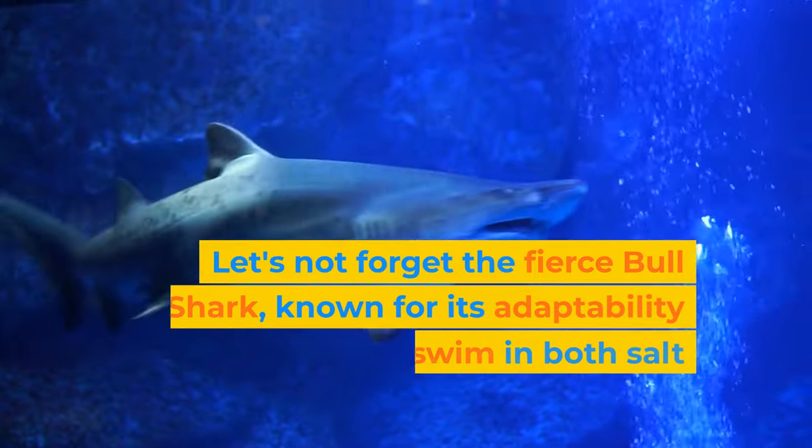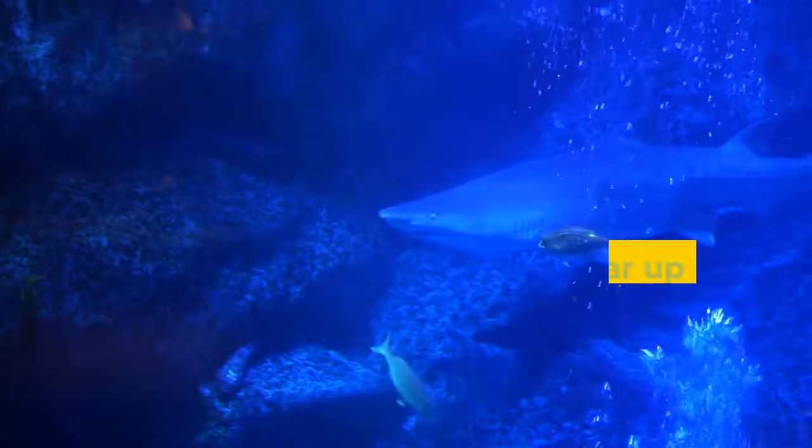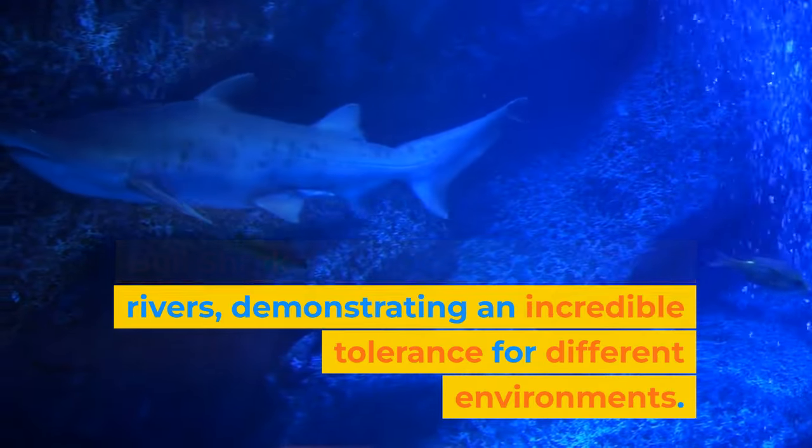Let's not forget the fierce bull shark, known for its adaptability and ability to swim in both salt and freshwater. Bull sharks have been found far up rivers, demonstrating an incredible tolerance for different environments.